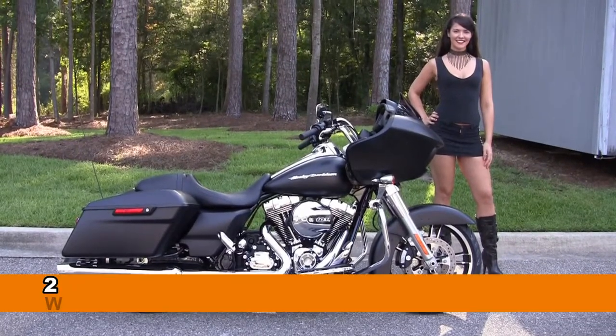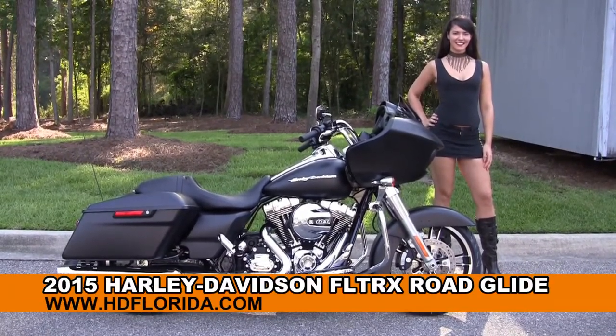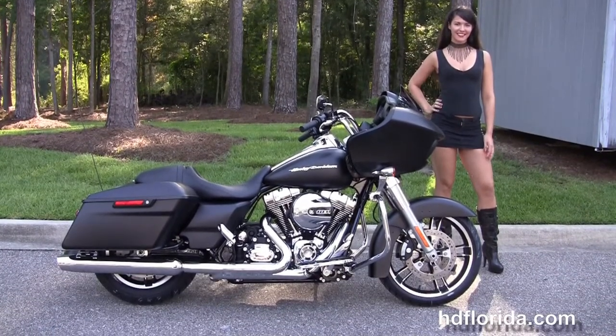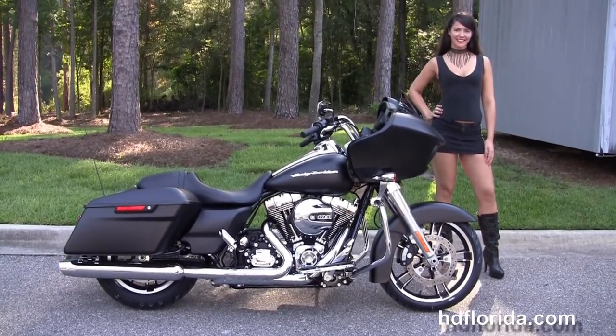Welcome everyone to the world-famous Tallahassee Harley-Davidson. First of all, I want everyone to say hello to Melissa. And next I want to show you this awesome brand new 2015 Rogue Glide.